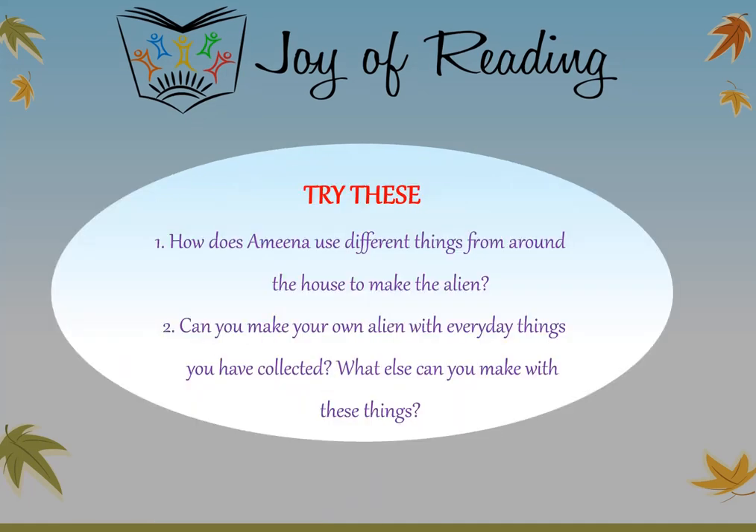Try these questions: How does Amina use different things from around the house to make the alien? Can you make your own alien with everyday things you have collected? What else can you make with these things? Send us a picture of what you make!